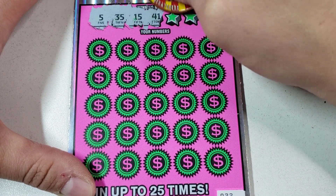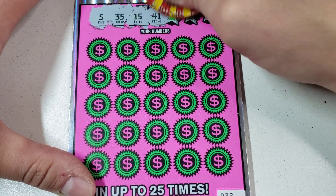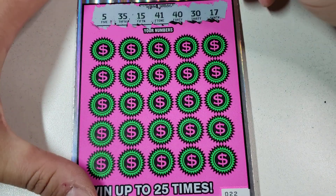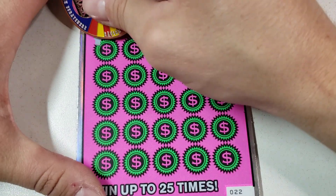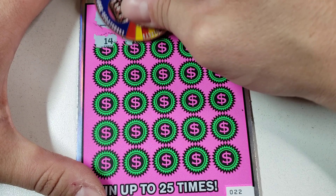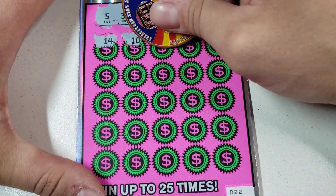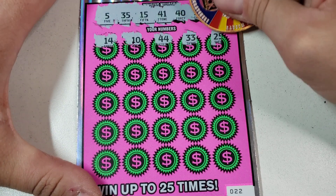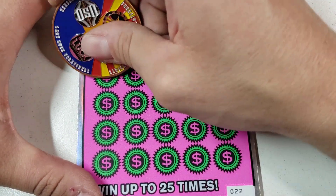5, 35. AZ Scratchers, 15, 41, 40, 30, 17. All right, let's get to it. If not, I got a backup coin — Georgia Lottery Coin. 14, backwards of 41, 10, 44 Club. And it's a $40 session today, so hopefully we'll find something nice.